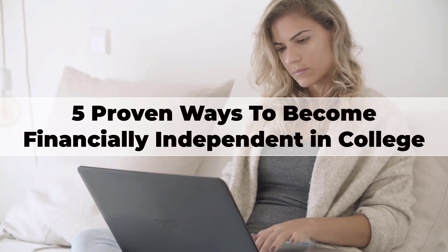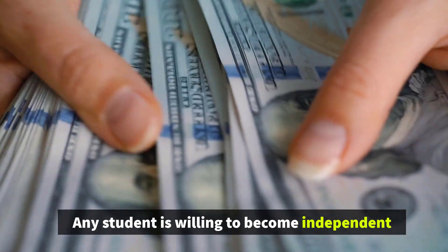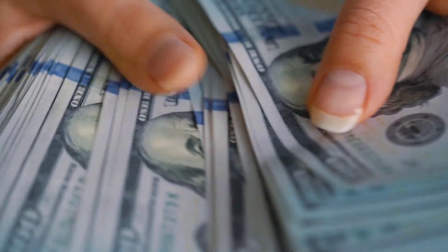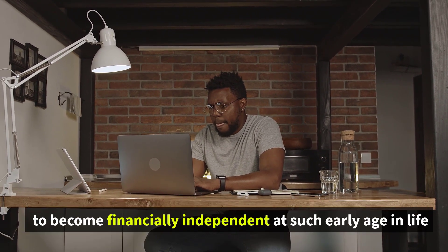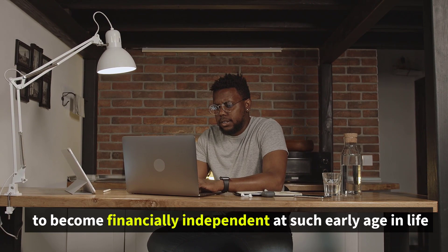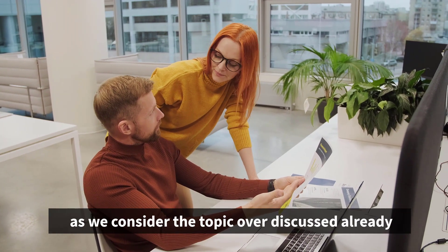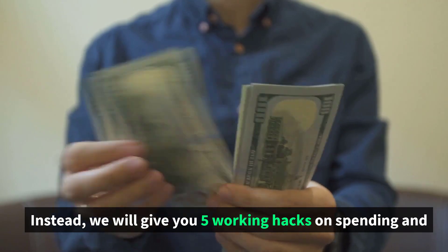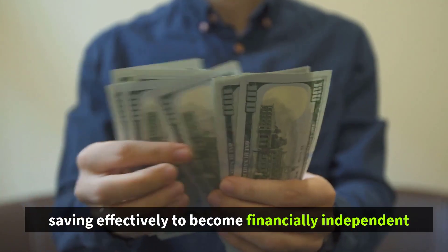5 Proven Ways to Become Financially Independent in College. Any student is willing to become independent, especially when it comes to financial issues. Everybody understands that you need to work to earn money to become financially independent at such an early age in life. That is why, instead of advising where to find a spare job, we will give you 5 working hacks on spending and saving effectively to become financially independent.